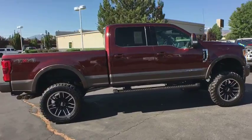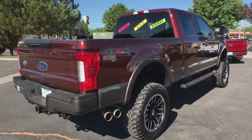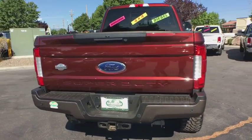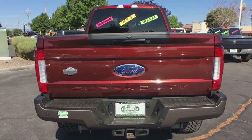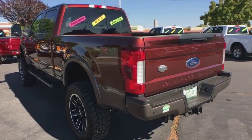Ford F-350 Super Duty — this vehicle has less than 110,000 miles. Here are some of this vehicle's great options: stability control, traction control, anti-lock braking system, tow hitch, power steering, adjustable steering wheel, four-wheel disc brakes.